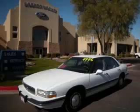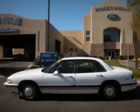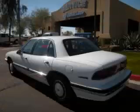This is a 1995 Buick LeSabre Custom. This Buick has just 64,000 miles and a 3.8 liter V6 engine.